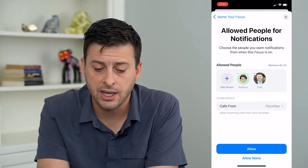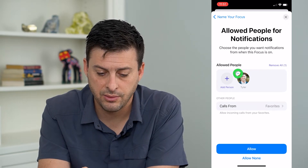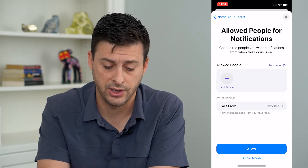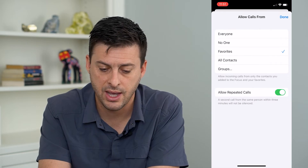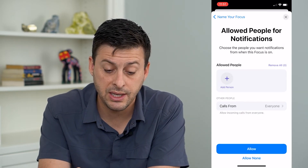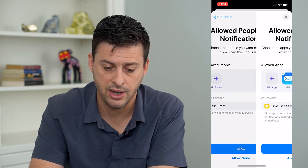Now it says Allow People Notifications. I'm going to remove those two people because I don't want text message notifications, but I want calls from — I can tap on that and hit Everyone. So that will allow me to get calls from everyone. And then I'll just hit Allow here.